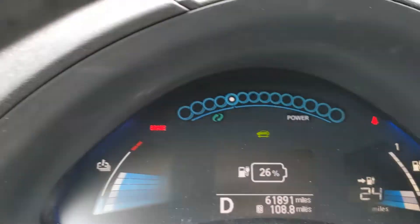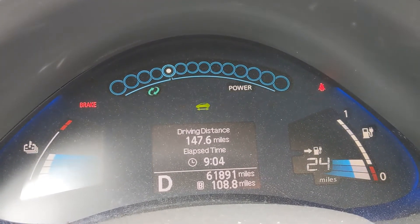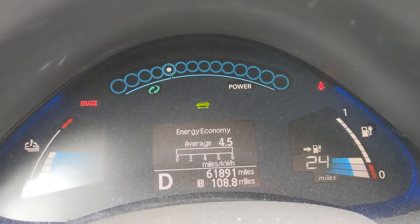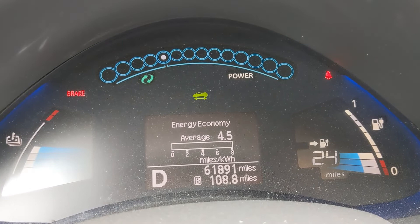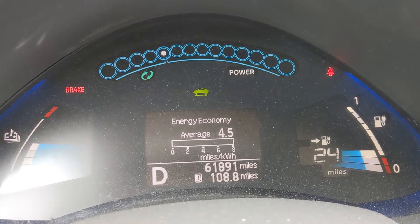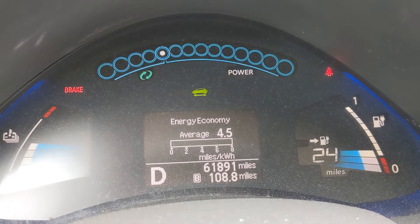There's this button here. You push that button and you'll move through a couple of different screens: average speeds, driving distance, the settings, how long to charge, and here's the average economy. So this car has been driven relatively economically — it's getting 4.5 miles per kilowatt hour. You're probably not going to get that on the freeway.